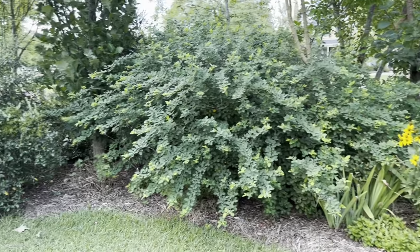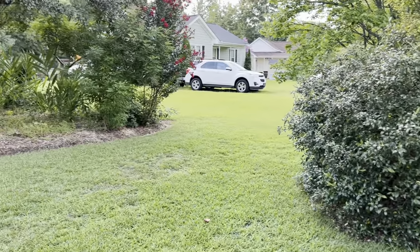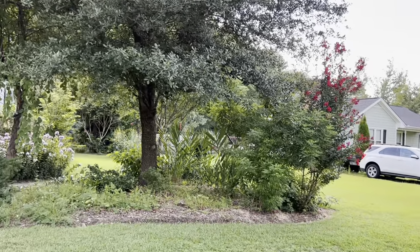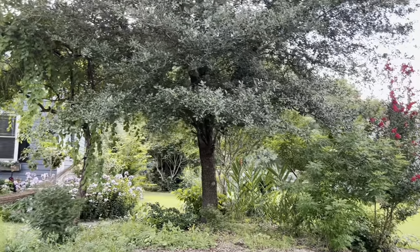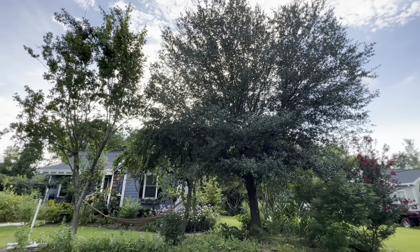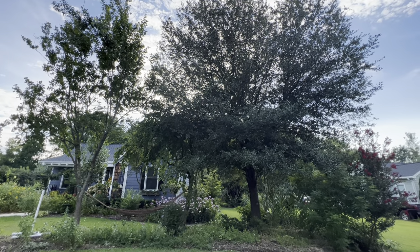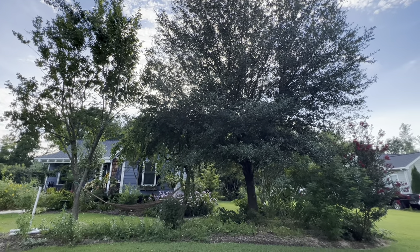Overall I think this bed, considering it's gotten zero maintenance, is doing really well. As we pan to this shady part of the yard you can see that live oak is even bigger — it was planted at the same time as the ones by the driveway. I think it's tapped into a spring or something.